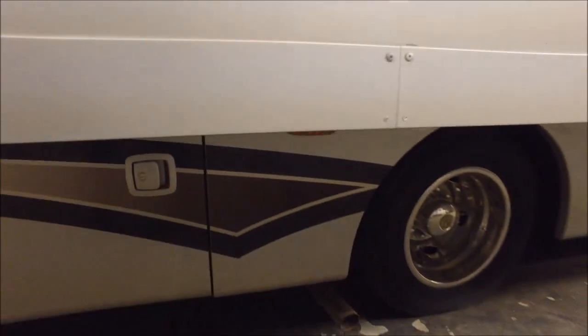Here's your Onan generator — it's only showing 294 hours on it. It's the Onan 4000 MicroQuiet. In this compartment here you've got more storage as well as some storage right above. I think that might be a pass-through — I'm not a hundred percent sure. Let's go ahead and check that out when we get around to the other side.